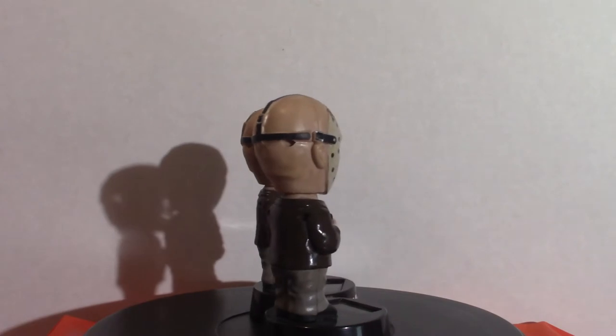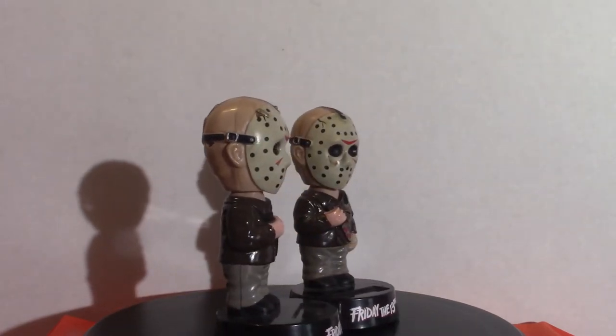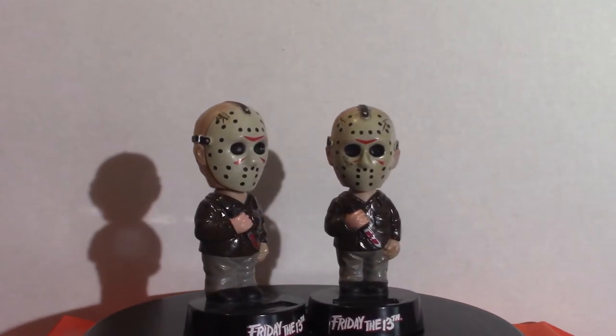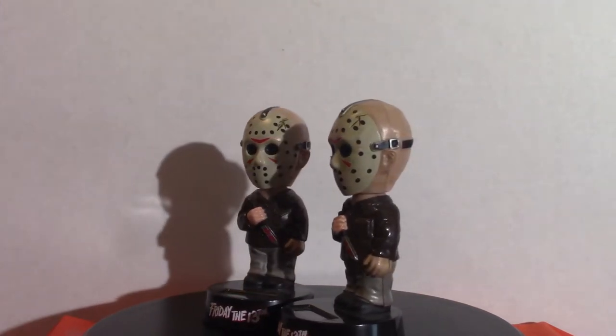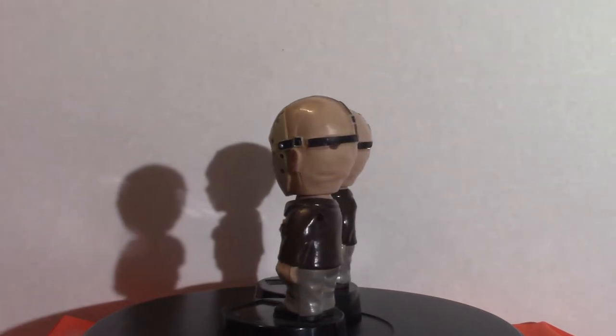Hello everyone, welcome to Pumpkin Horror. We are going to go over some figures that I have — my bobbleheads as well as my body knockers. I think each and every one of these are solar powered, so they will rock back and forth automatically. Keep that in mind.